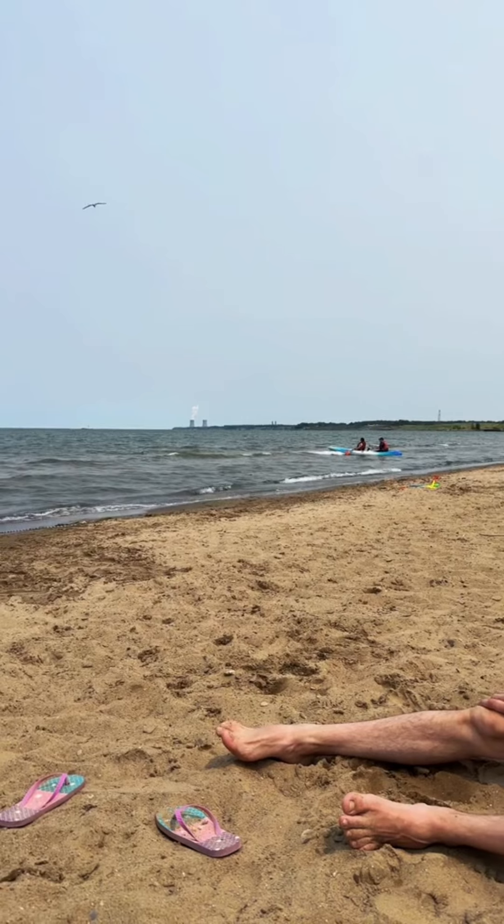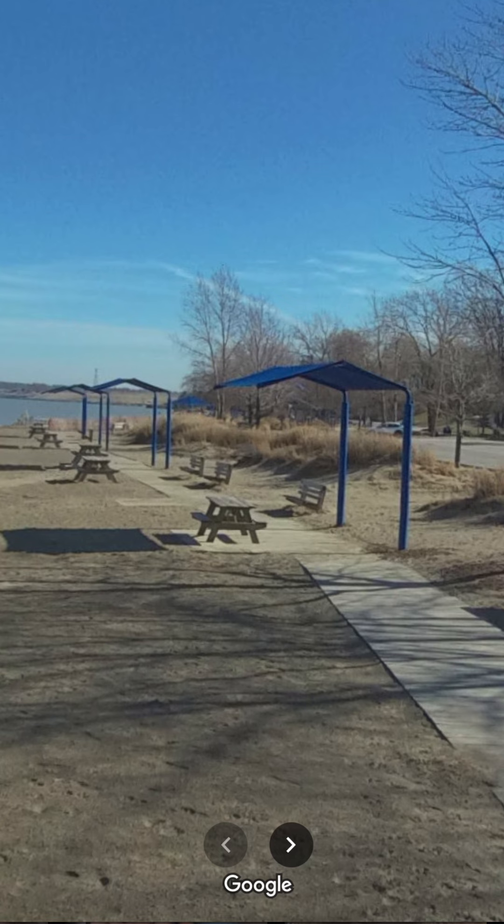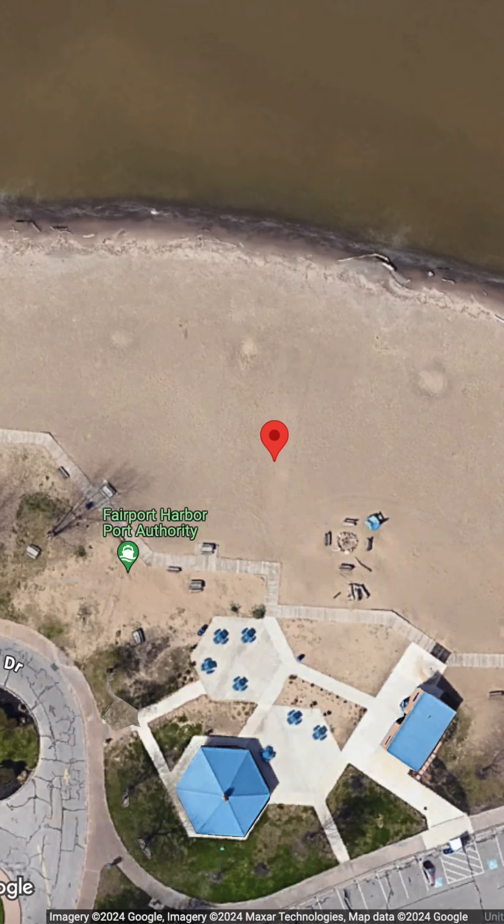I used a user-submitted photo from Google Maps to confirm the landmarks. We can see the view to the east of the power plant, as well as a view to the west showing those buildings. Those angled structures from the beginning of the video are actually awnings over the boardwalk path. Based on that, I figured that you were right about here on the beach.